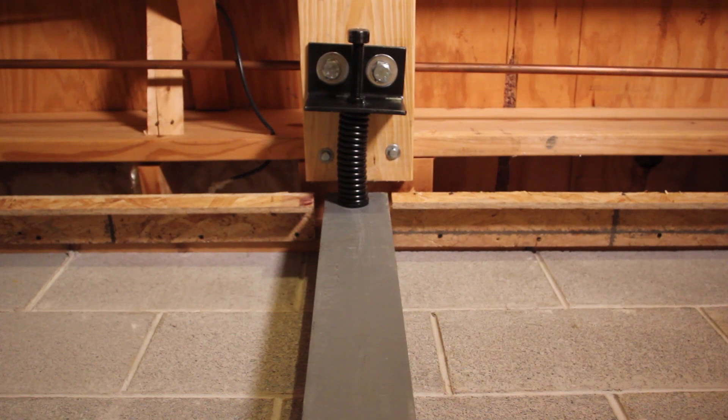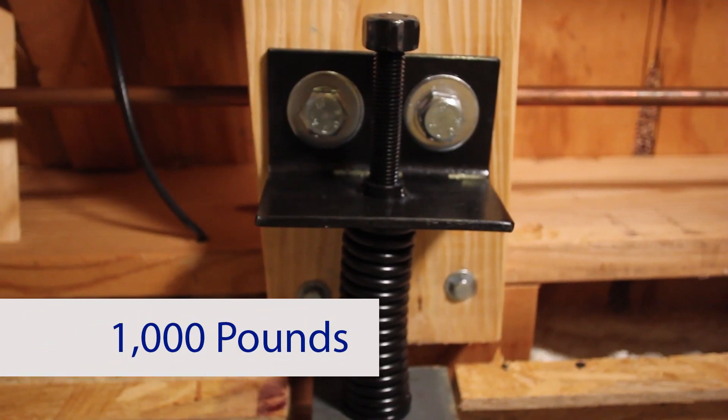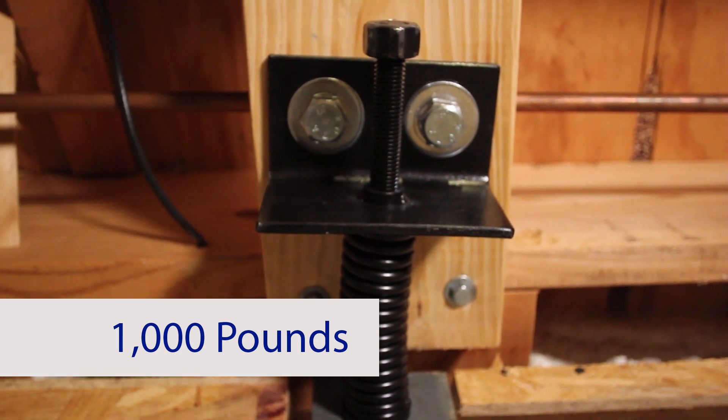The force tension-loaded I-beam system is designed to permanently straighten your basement's bowed or cracked walls. Unlike similar systems, the force applies a thousand pounds of constant pressure on the wall 24 hours a day, seven days a week. Over time, your walls are forced back to their original stabilized position.